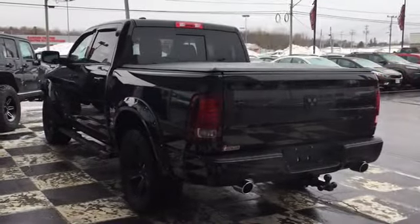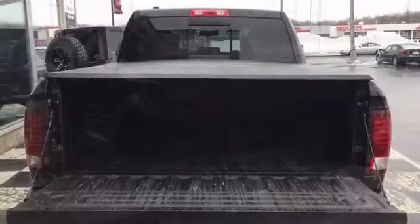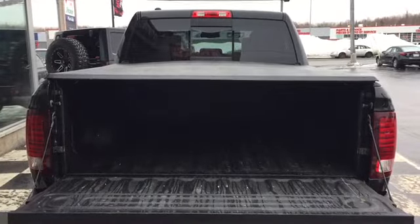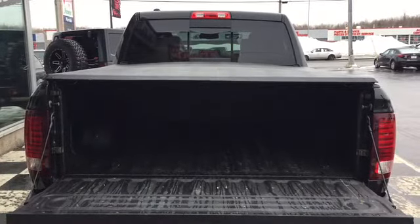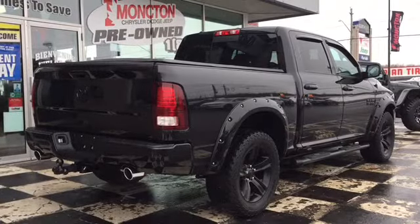The back end of your 1500 features Dodge official badges and a dual chrome exhaust system. You've got a locking tailgate, and behind that locking tailgate is a large cargo box complete with a bed liner to keep your cargo box damage-free and a tunnel cover to keep your assets out of sight. That locking tailgate also houses your backup camera.